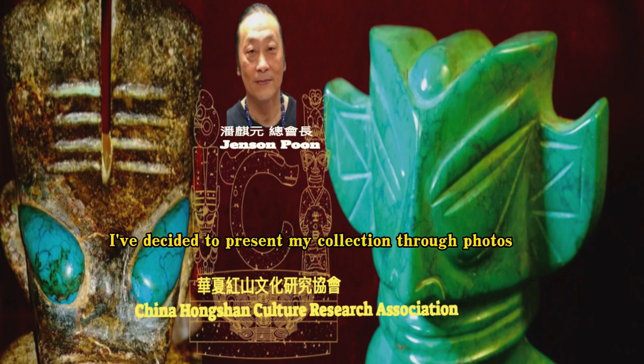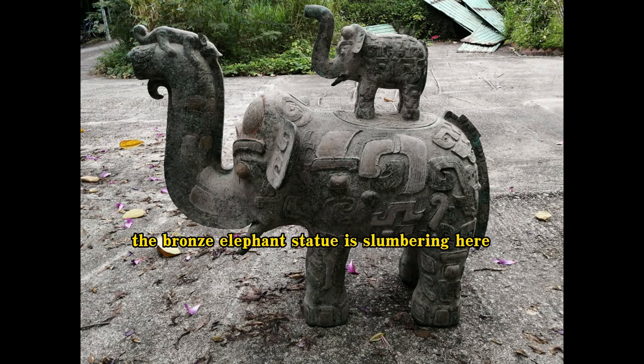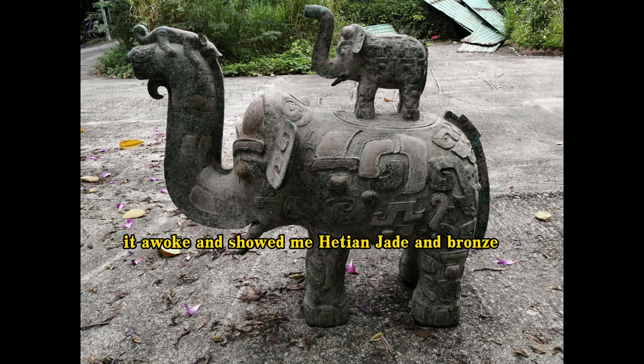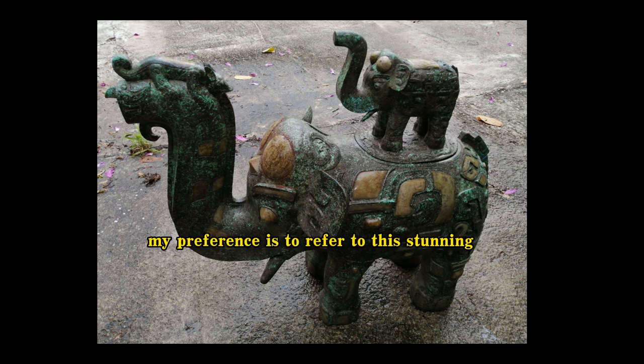Today, I've decided to present my collection through photos. A father and son pair of old bronze elephants with excellent Ho-Tang jade inlays. The bronze elephant statue is slumbering here. After I bathed the sleeping elephant in fresh water, it awoke and showed me the Ho-Tang jade and bronze. My preference is to refer to this stunning bronze elephant as a father and son statue rather than a mother and son statue.